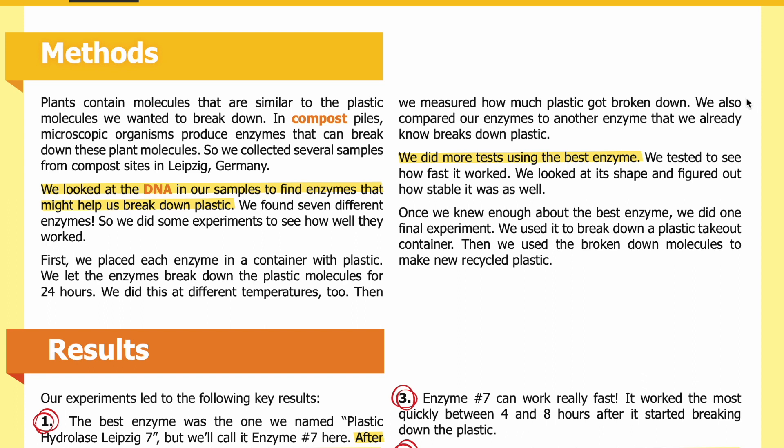We also compared our enzymes to another enzyme already known to break down plastic. We did more tests using the best enzyme — testing how fast it worked, looking at its shape, and figuring out how stable it was. Once we knew enough about the best enzyme, we did one final experiment: we used it to break down a plastic takeout container, then used the broken-down molecules to make new recycled plastic.